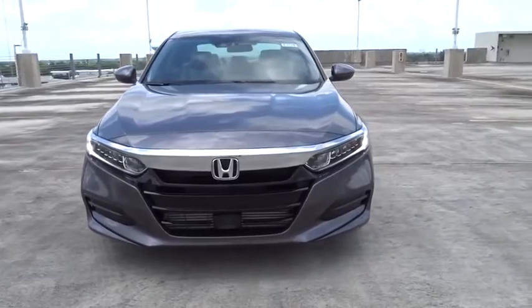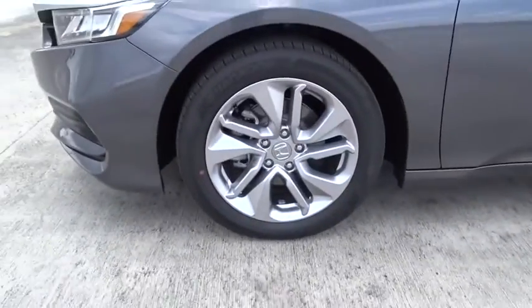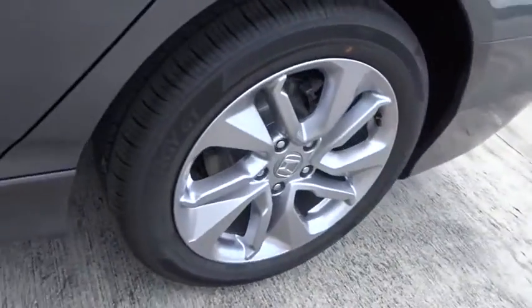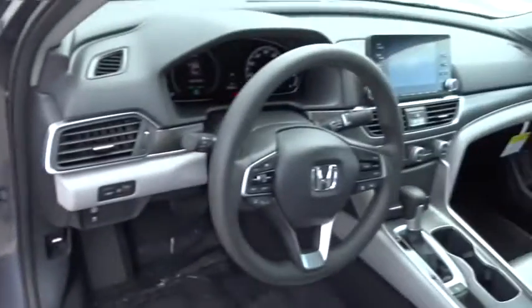Daytime running lights, airbags, power mirrors, remote window operation, tire pressure monitoring system, adaptive cruise control, four-piece floor mat set. Take this vehicle for a spin and see why so many shoppers are now proud owners.